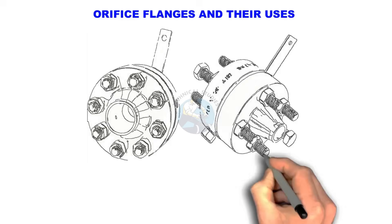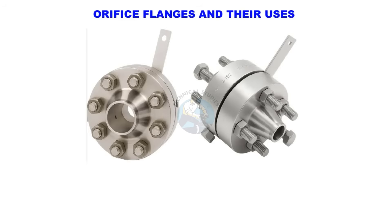Welcome to Technical Studies. In this video, we will learn about orifice flanges and their uses in the piping industry.